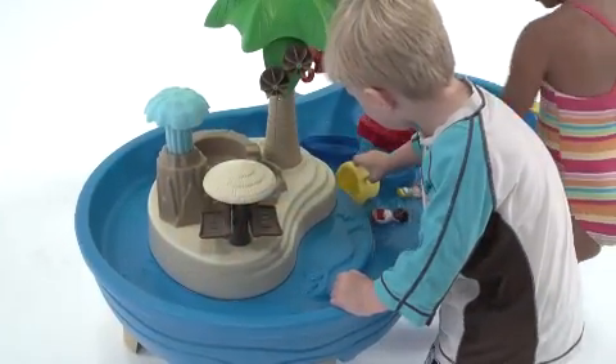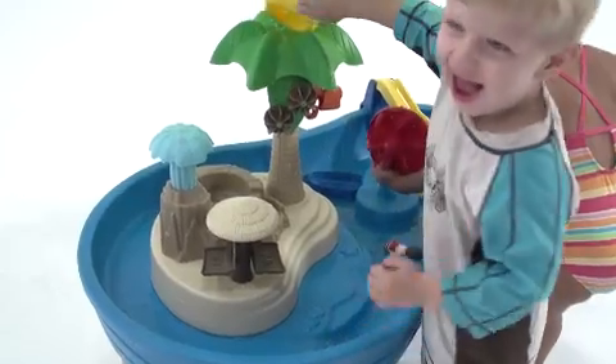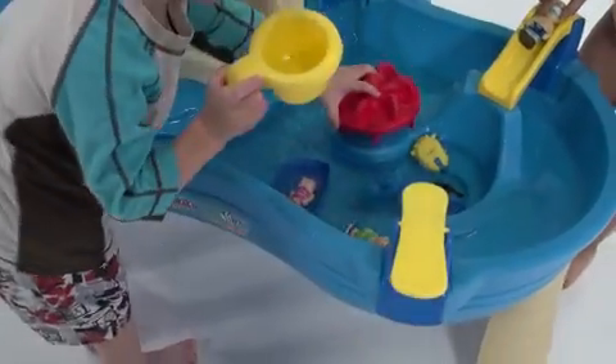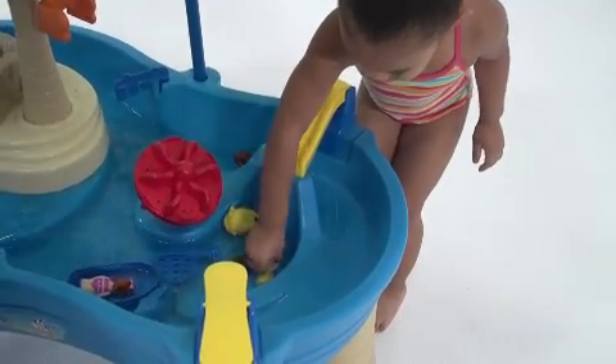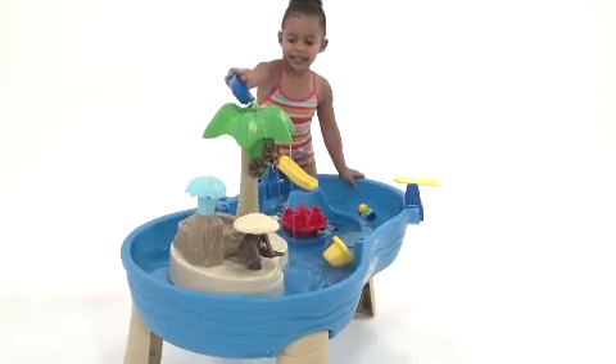The brightly colored resort is packed with fun activities. Just add water! Our kids love sending the little family down the slide or off the diving board, or floating around the pool in the boat. They can also put the people on the water wheel carousel or let them relax on the hammock.